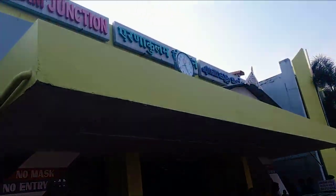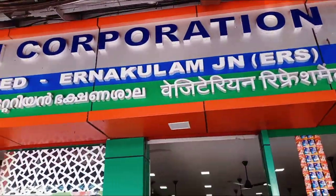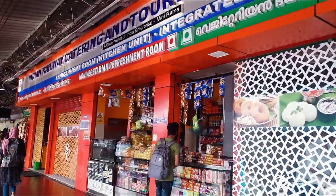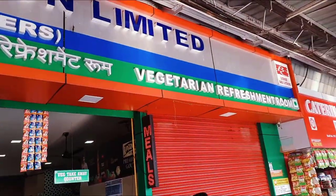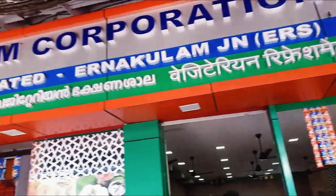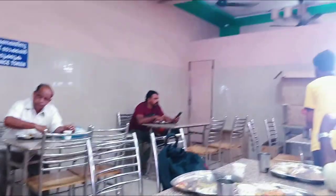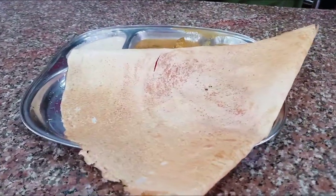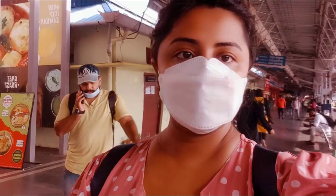And we are here. Let's first have our breakfast. In the station only, you will get this huge restaurant with both veg and non-veg options. This is how the restaurant looks from inside. Our masala dosa arrived and you can see how big it is — it can easily be shared between two people. After having our breakfast, I am moving towards the train.